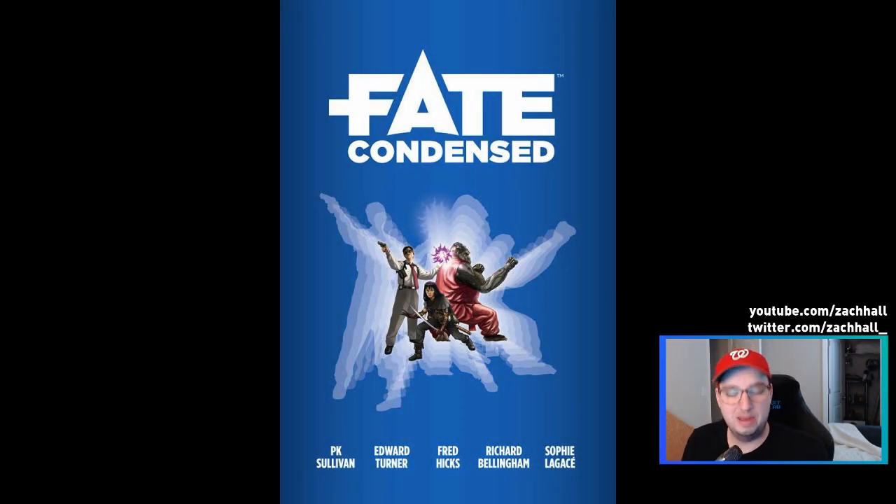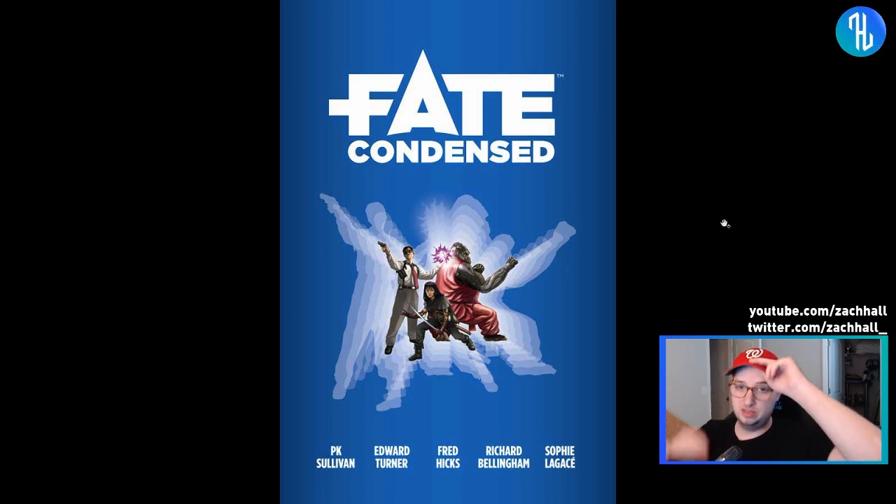Hey everybody, it's Zach Hall. I'm back with another video. It has been a long time — I don't think I've done one in 2020 yet, so it's probably been maybe two months since my last video.